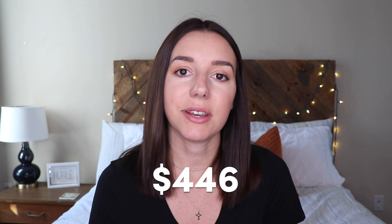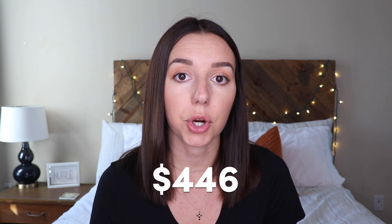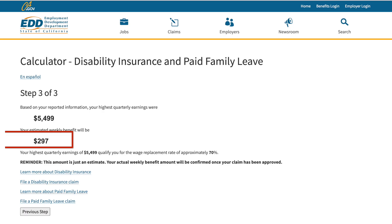After all of these calculations, I found out that my quarterly premium payments would be about $446 per quarter. When adding in those calculations, I figured out that my benefits — the money that would be paid to me during maternity leave — would be $300 a week, so roughly $2,400 in total would be paid out to me.